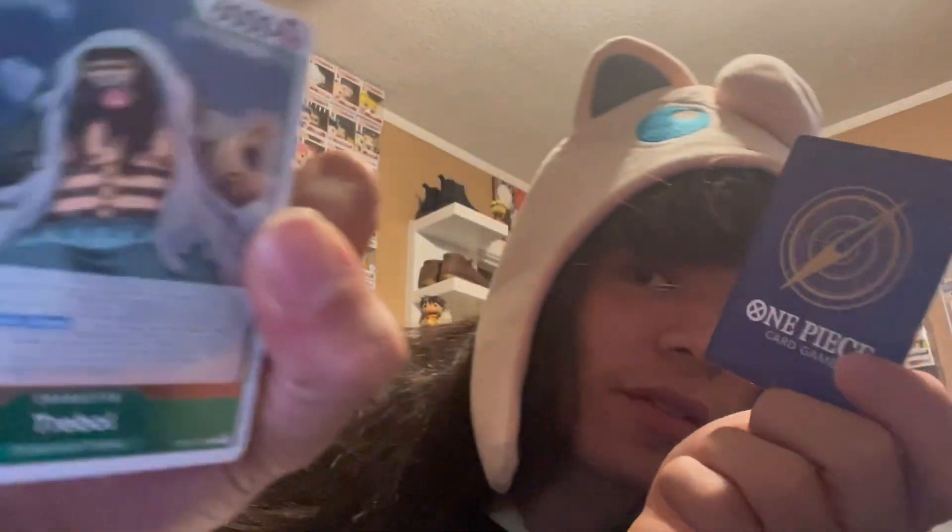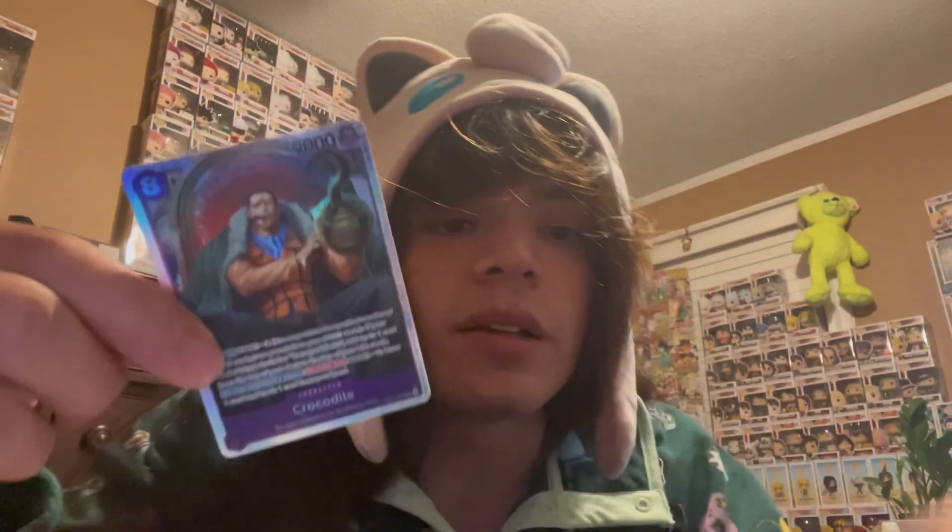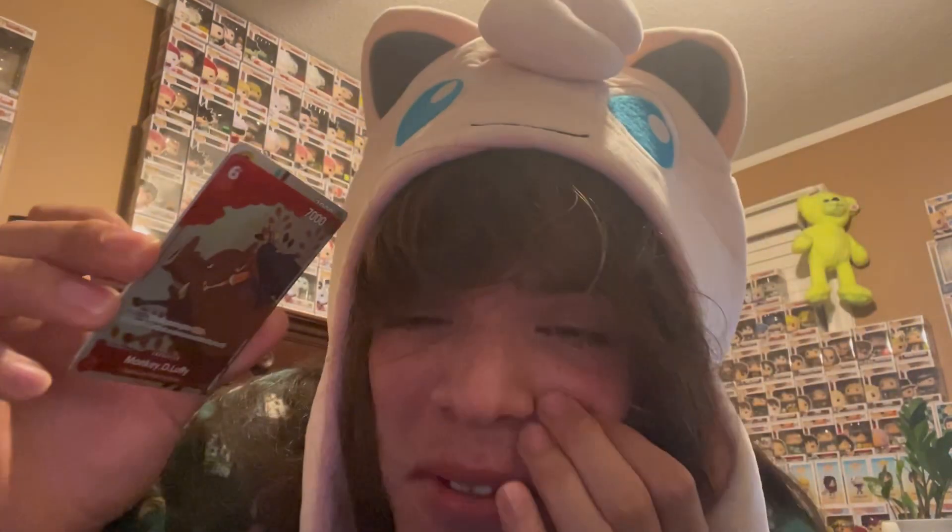We got Treble or whatever, and we got Crocodile. That was the Gift Box Collection! If you enjoyed, drop a like and have a good rest of your day. Yeah, we got Luffy!